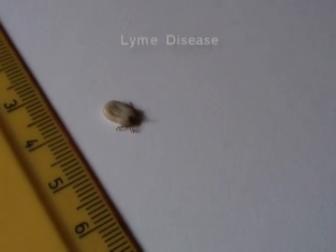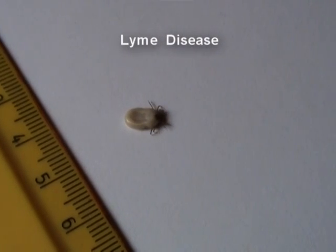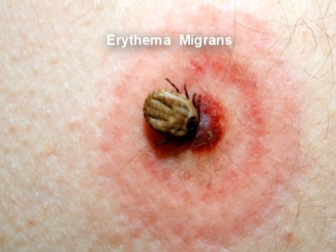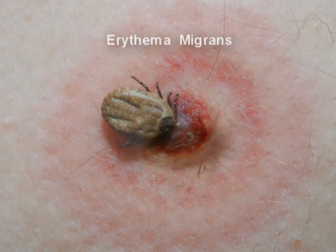In Britain, some ticks carry a bacteria that can cause Lyme disease. Lyme disease affects humans and often begins with flu-like symptoms, and then an expanding red rash may develop. If left untreated, symptoms can progress,